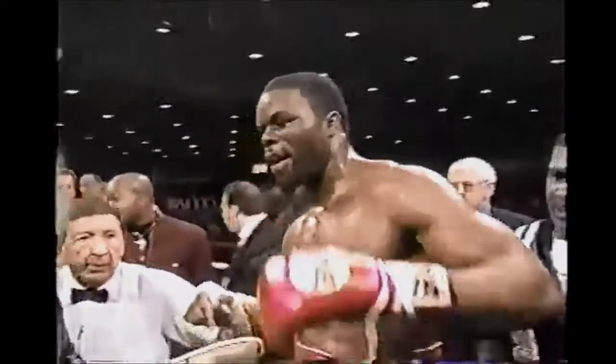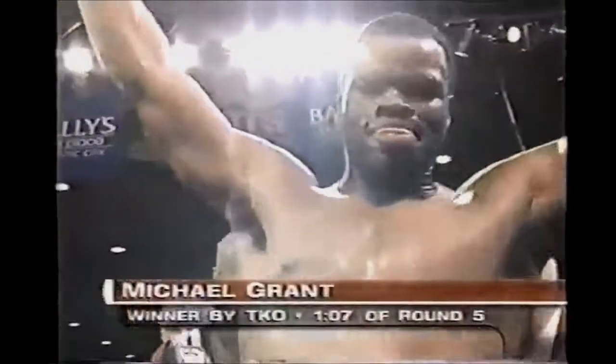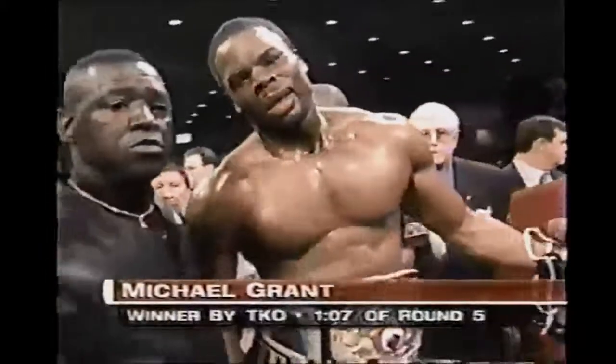The winner by TKO victory and still the undefeated IBC World Heavyweight Champion, Michael Grant!